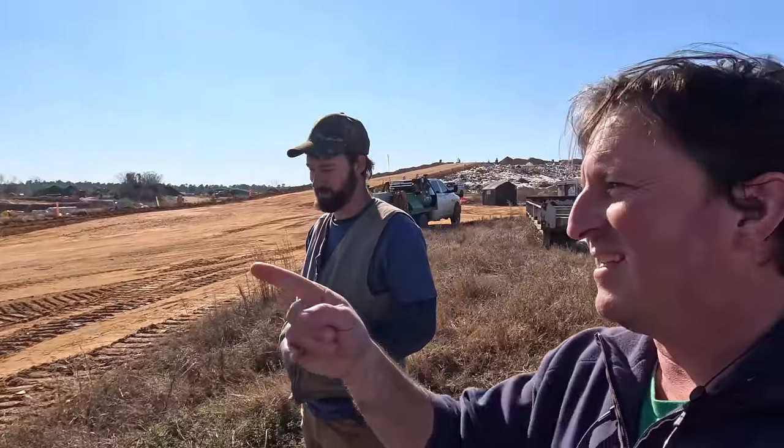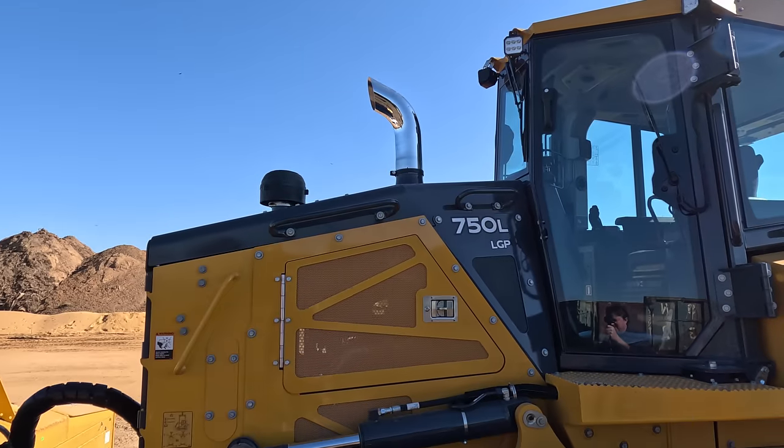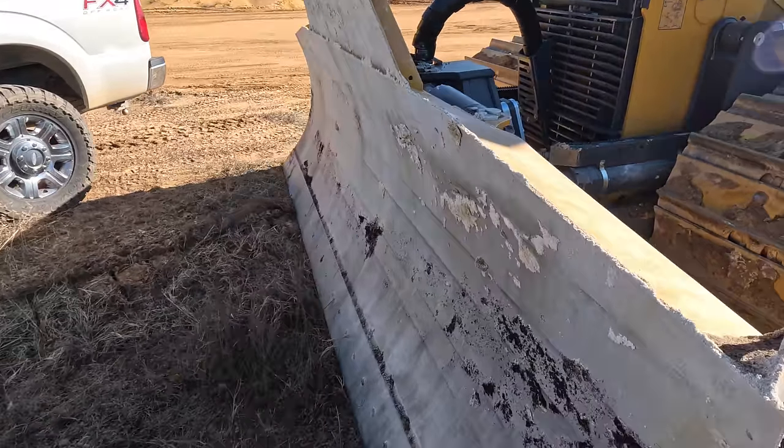On our big 844K loader, they sent it with just a standard pipe and I said I ain't paying all this money to get this loader without chrome pipe. I guess they remembered that story and went ahead and put it on this one. Aaron went ahead and knocked the paint off the blade already, I see.